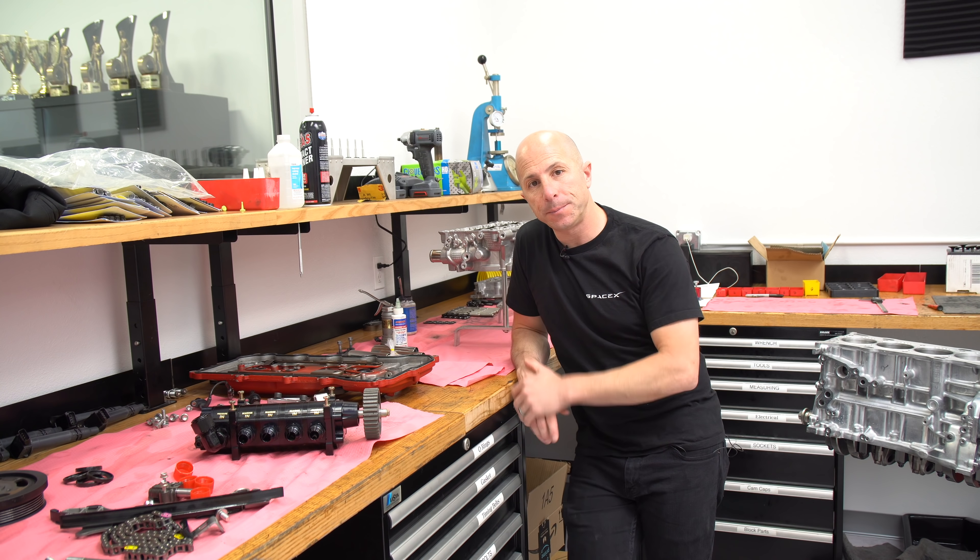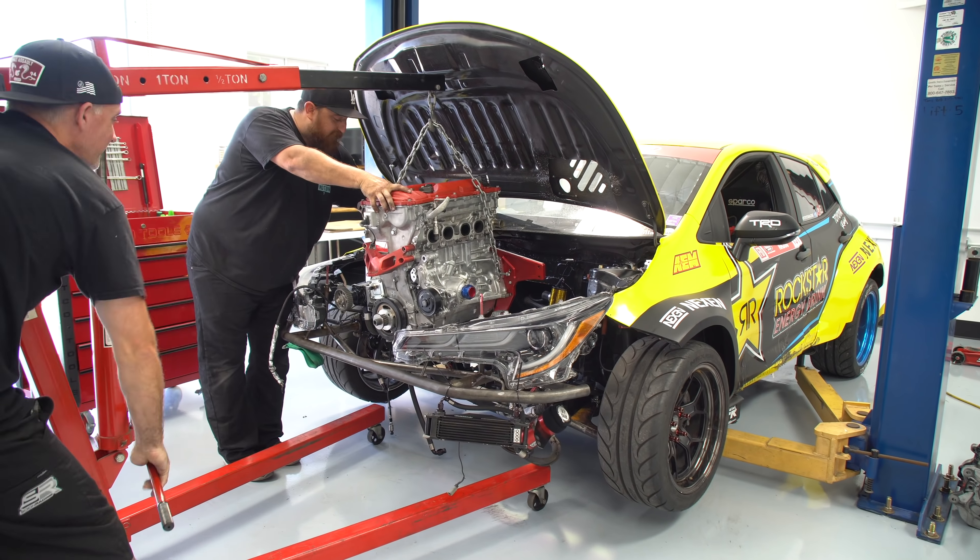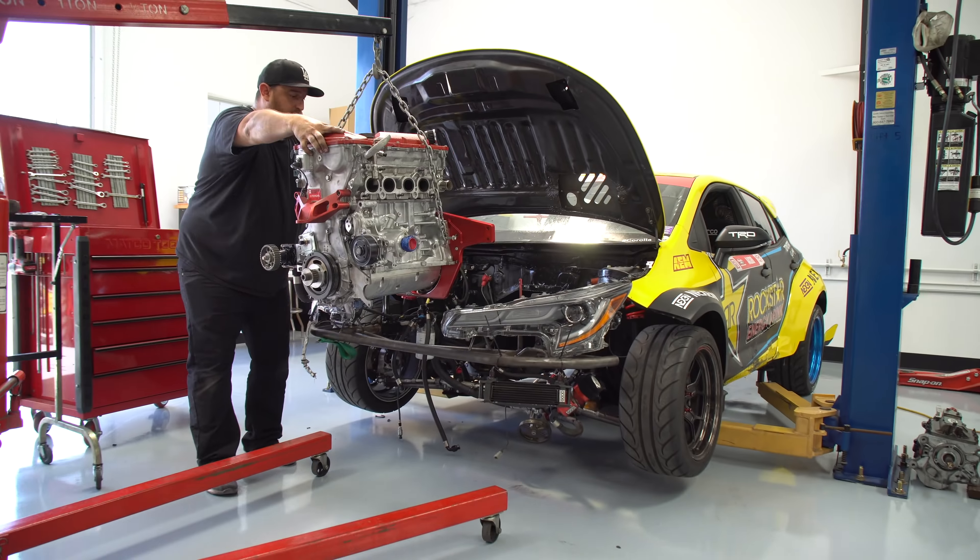I'm really putting myself out here. Most teams, if they have failures like this, really don't want to show it. This kind of stuff happens all over the place — from Formula One, IndyCar, drag racing, all kinds of stuff.